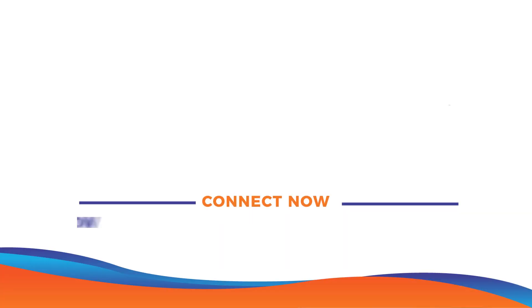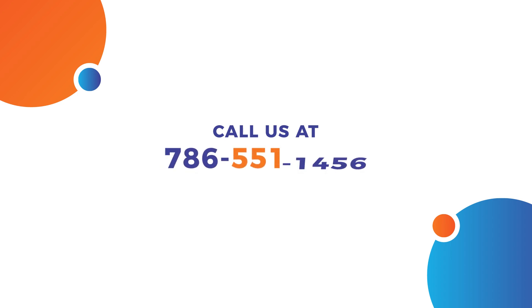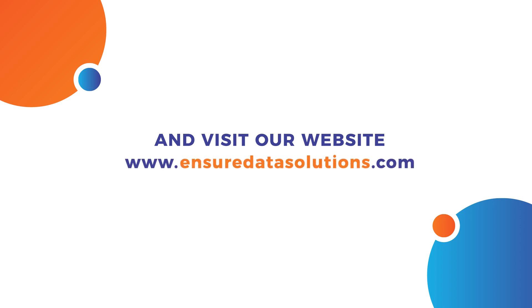Connect now and learn how Ensure software can change your business life. Call us at 786-551-1456 and visit our website at www.ensuredatasolutions.com.